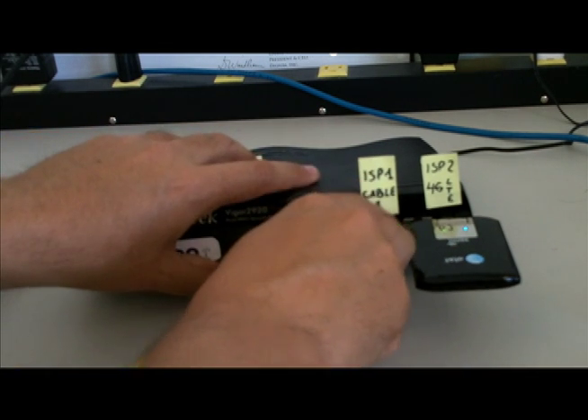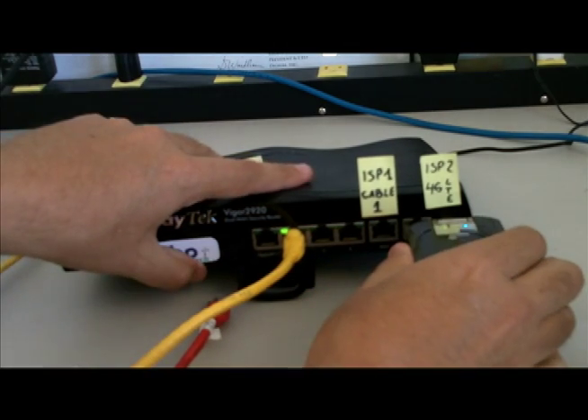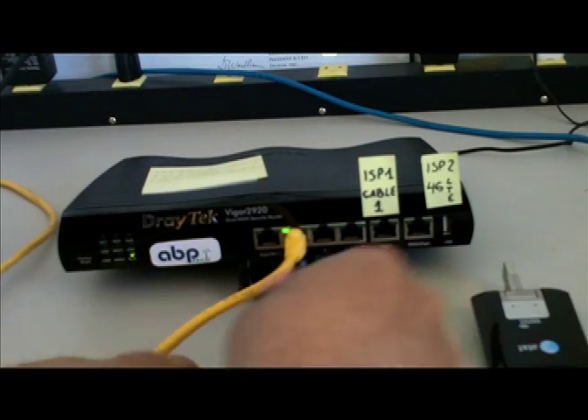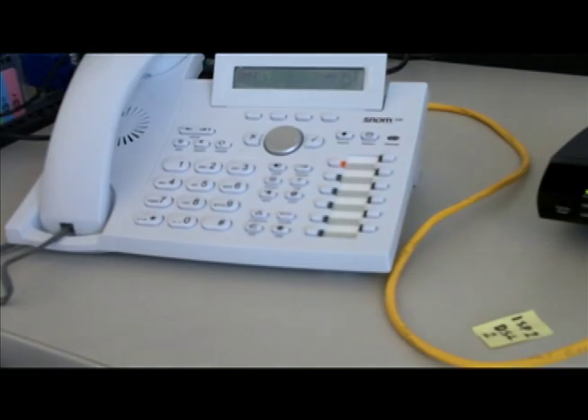Let's try again. Now no service provider at all, and audio comes back.